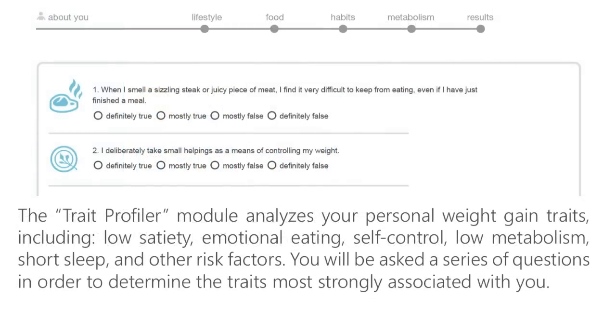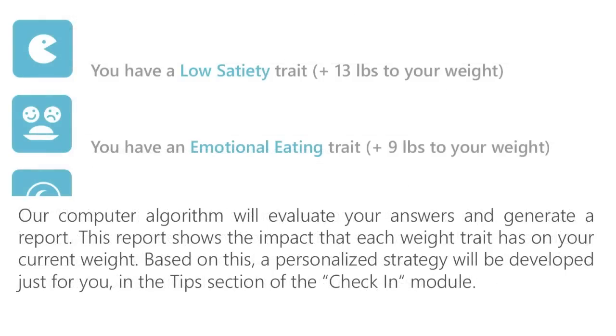The Trait Profiler module analyzes your personal weight gain traits including low satiety, emotional eating, self-control, low metabolism, short sleep, and other risk factors. You will be asked a series of questions in order to determine the traits most strongly associated with you. Our computer algorithm will evaluate your answers and generate a report. This report shows the impact that each weight trait has on your current weight.